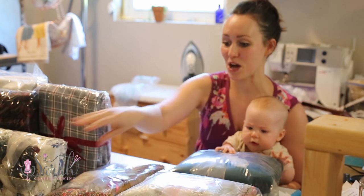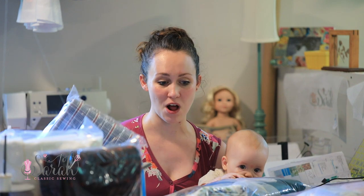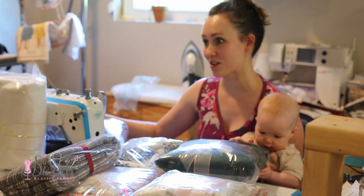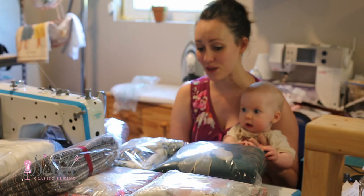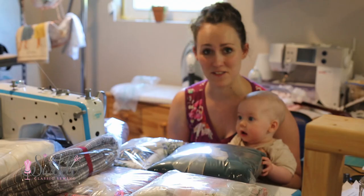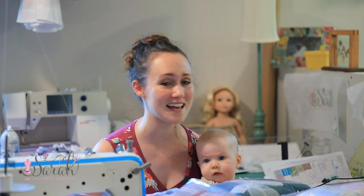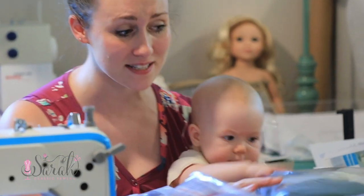So let's break open all of these packages and organize them so I can share with you what I am sewing for fall and winter. I am so excited — always so excited for these videos. If you are new to my channel, these are our talking videos. Let's sit down, get a snack, get a drink, whatever — let's hang out together and talk about this yummy fabric in front of us.